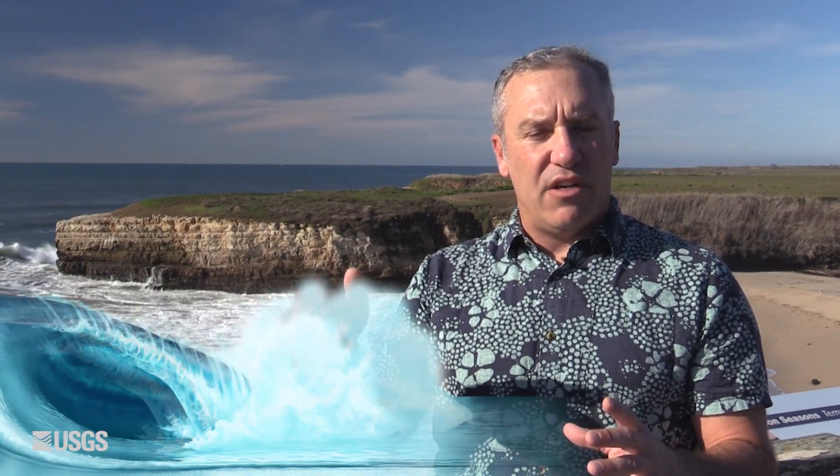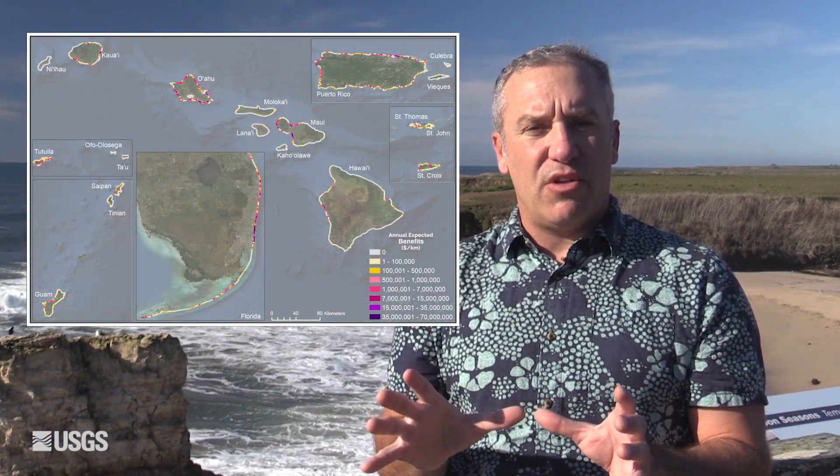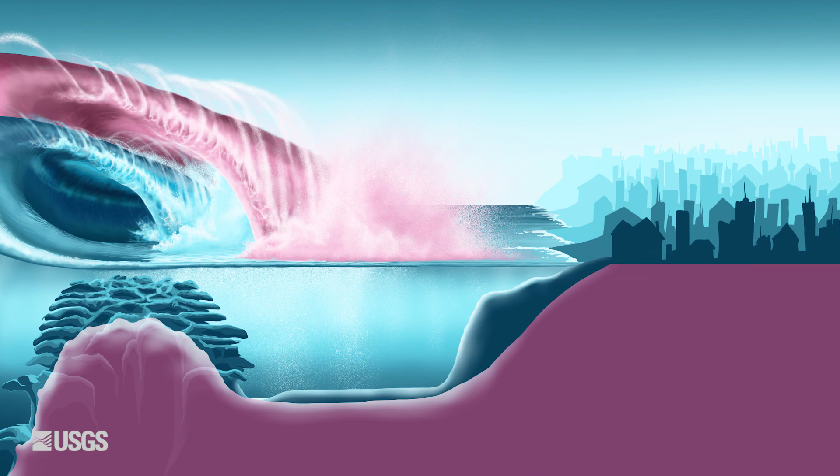We compute different storm return interval conditions — the 10-year, the 50, the 100, and the 500-year storm conditions — all along 3,100 kilometers of coastline. Then we model the flooding under two sets of conditions: with the current reefs, and then with future theoretical degraded reefs.